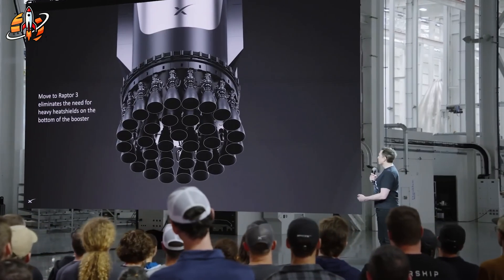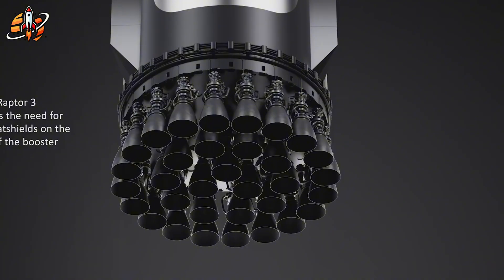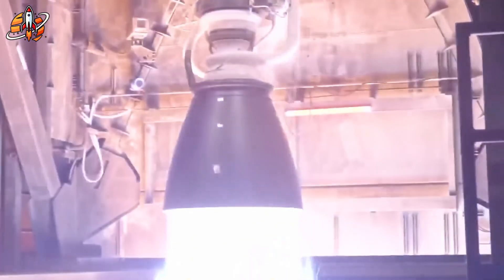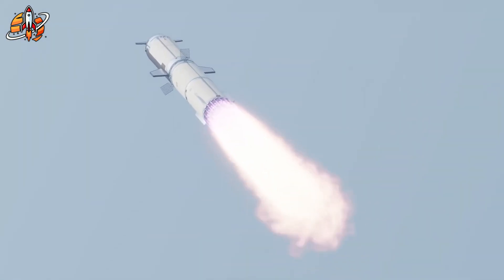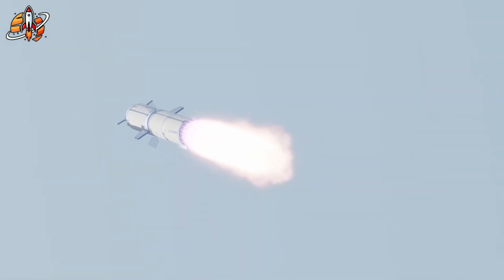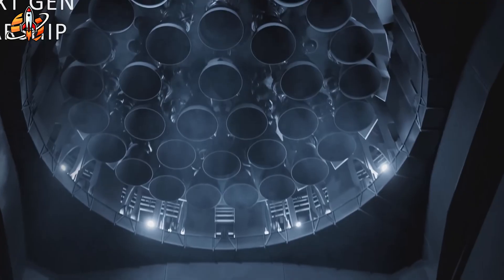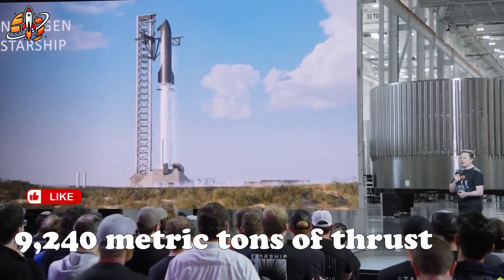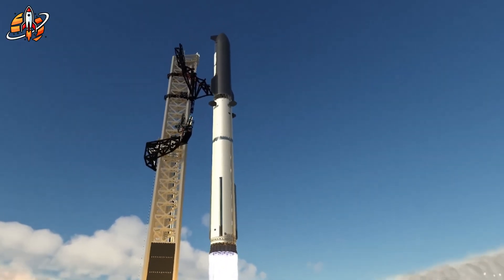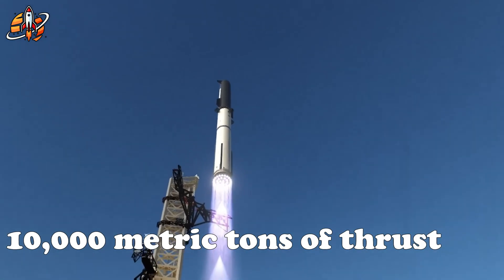Raptor 3 is a complete redesign focused on raw thrust, efficiency, and durability. Each new engine now delivers around 280 tons of thrust — a leap from 230 in the original and 250 in Raptor 2. When you multiply that by 33 engines, the result is staggering: over 10,000 metric tons of total thrust at liftoff. That's twice the legendary Saturn V rocket, which once defined the word power.